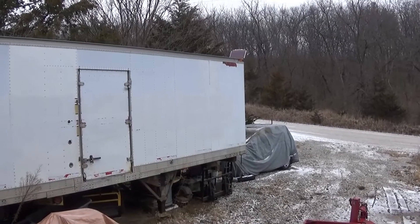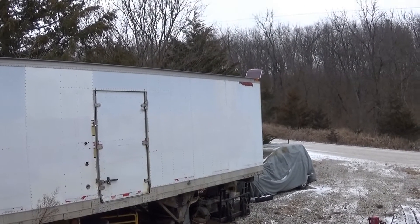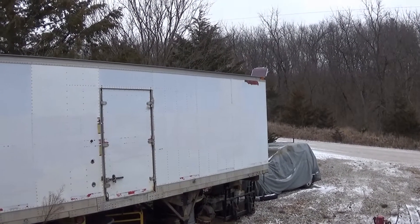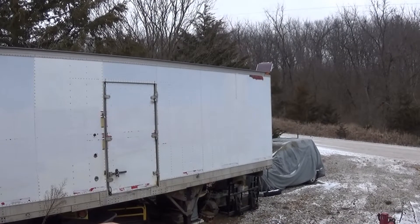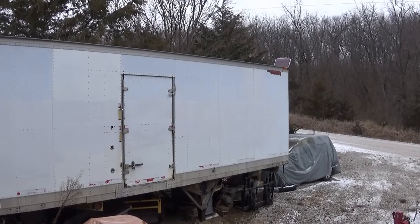I got that box all buttoned up and the cover back on it. I definitely think this is worth buying. It's been a year and it's not only maintained the level of the battery, but it's actually charged a half a volt. So if you're thinking about buying one, I would definitely say go ahead — they're not that much money and I think it's worth a shot. If you guys haven't subscribed already, I'd ask that you would. Stick around for the next video and thanks for watching.